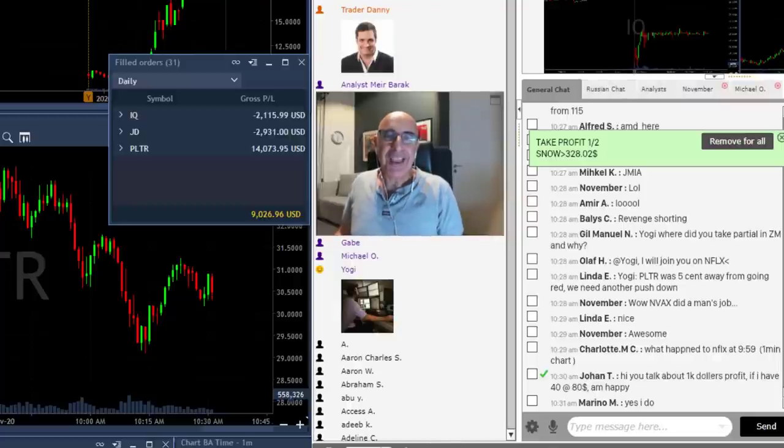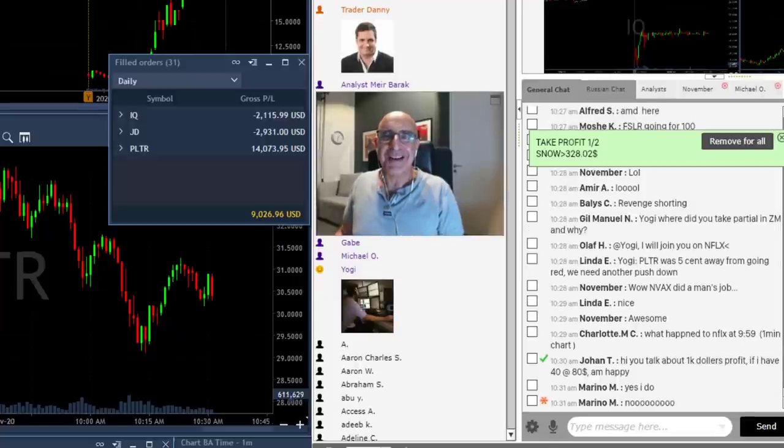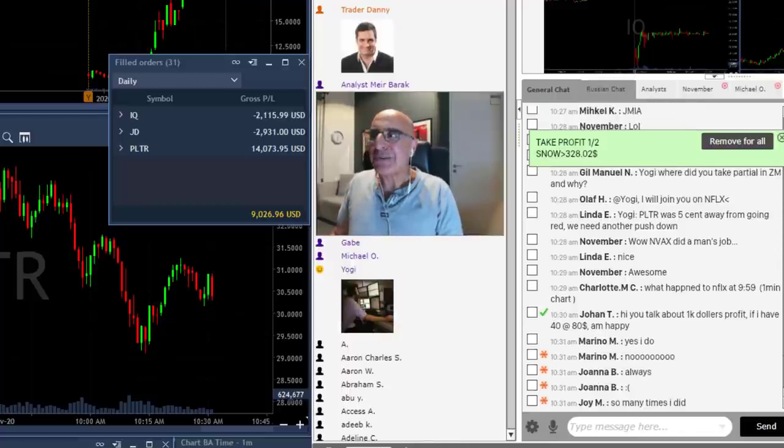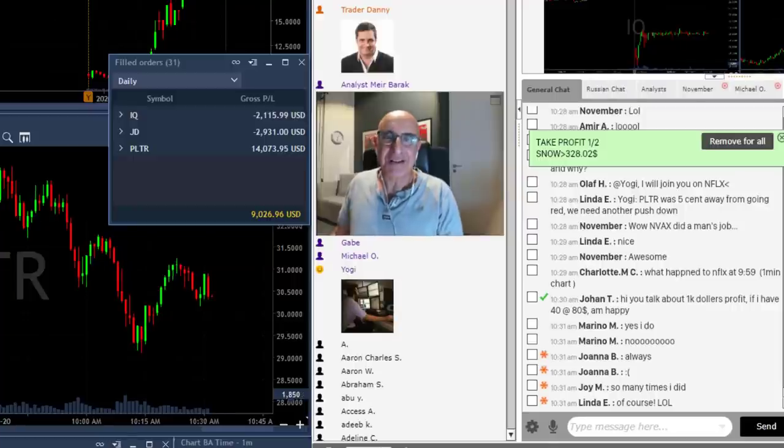I used to make the capital mistake of adding to a losing trade. Did you ever do that — add to a losing trade, averaging down your loss? Looking back many years ago, I did it too, quite a lot of times. Adding to a losing trade is the worst mistake you can make in trading.